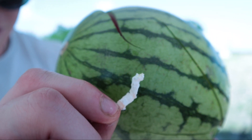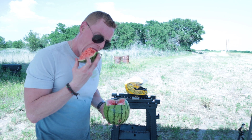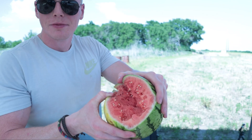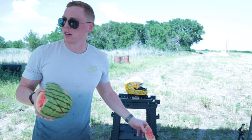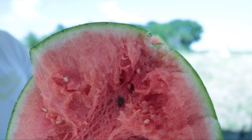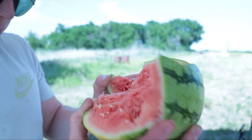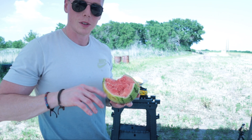That's the styrofoam from the helmet — it took it into the watermelon. I've never had a baby watermelon, it's very ripe. That's your brain on drugs, kids. That's refreshing on a hot day. There's some more styrofoam — that's not a seed, it's styrofoam. I'm gonna throw the other half in there and shoot it with the .357.